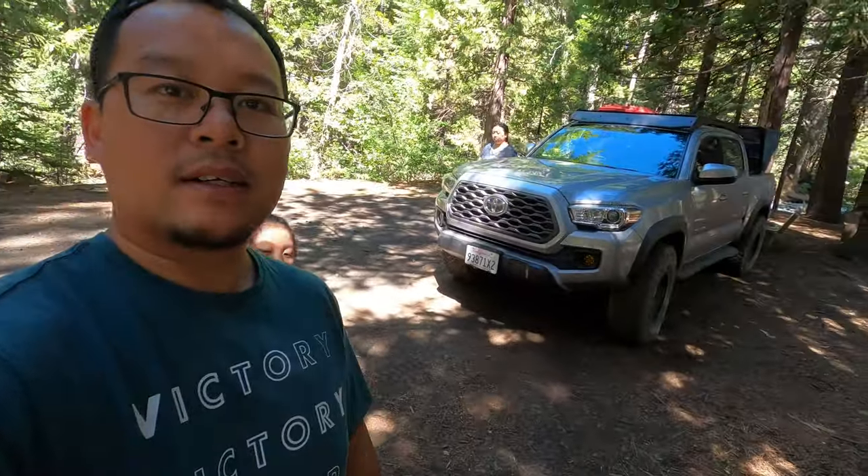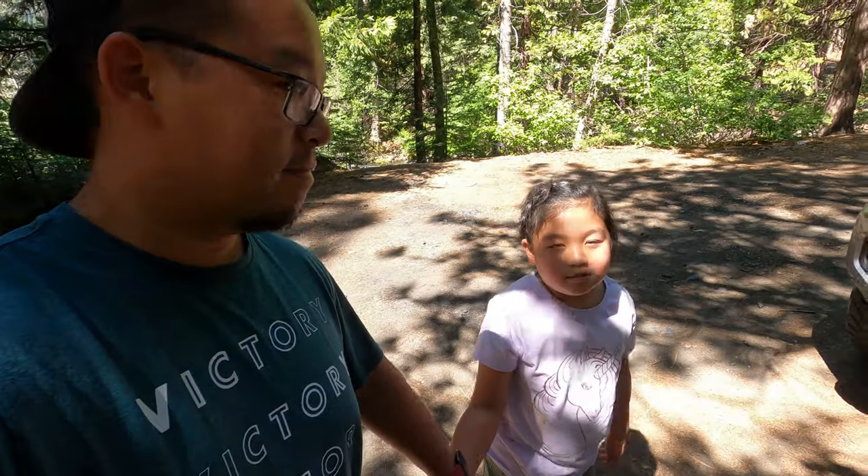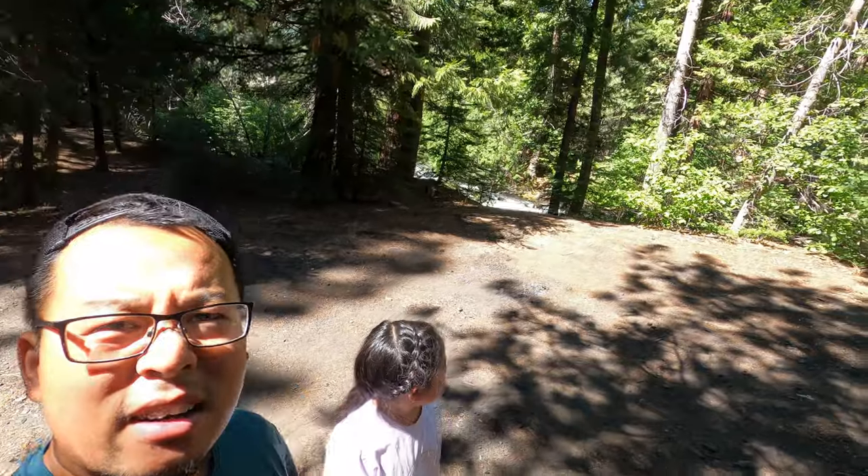We found a nice little camping spot here — nice and secluded. We're going to have lunch here. Some hot dogs and steaks are on the menu, and there's a creek down there.